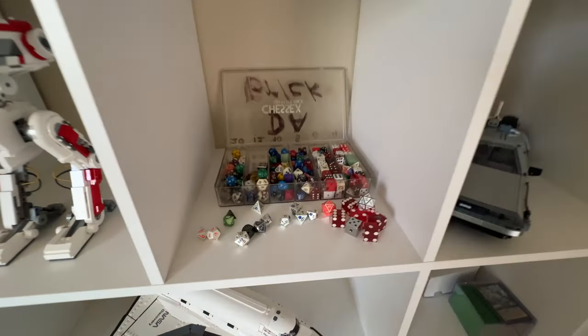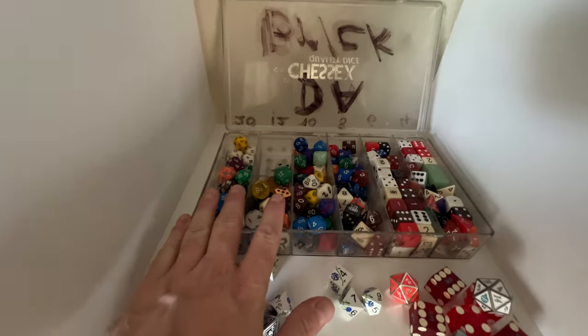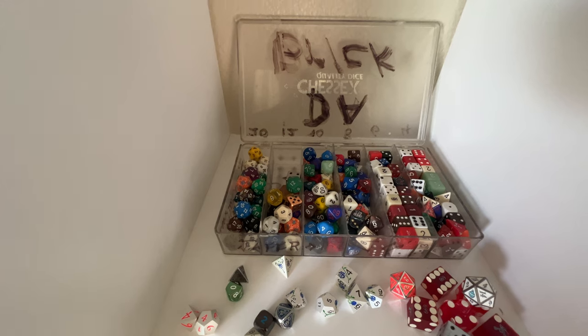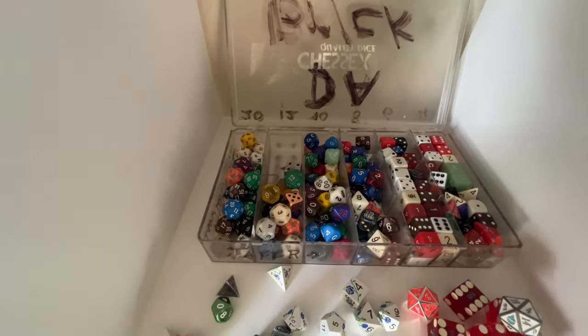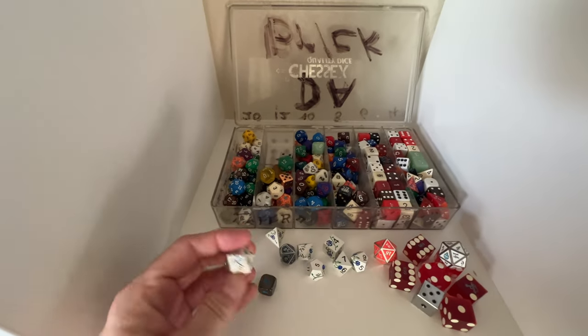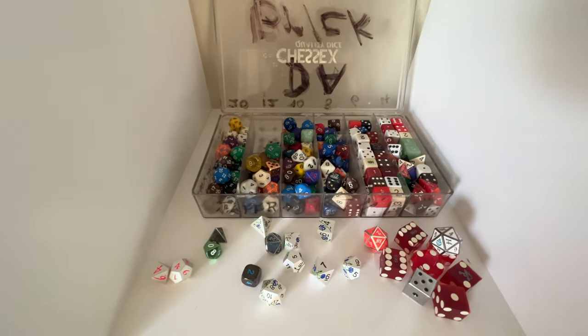We've got our dice collection from when we were playing role-playing games 24/7, and I just kind of inherited it myself. Most of them are mine anyway, but I think some friends have got stuff mixed in here. I've got some recent metal dice — I love a good metal die.